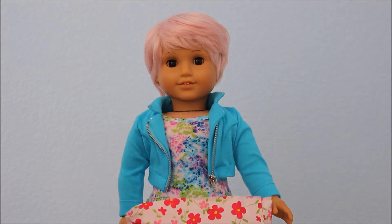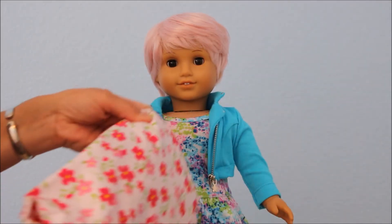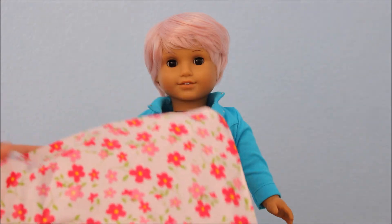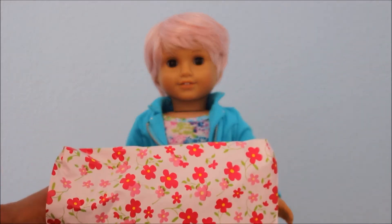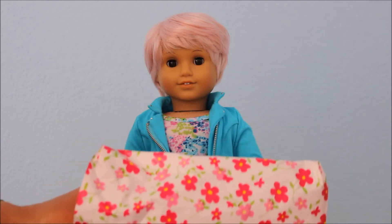Hi everyone, this is SoferDolls and I received another wig in the mail. This one is from OOAKDolls by Design and this is actually the last wig I have arriving right now.